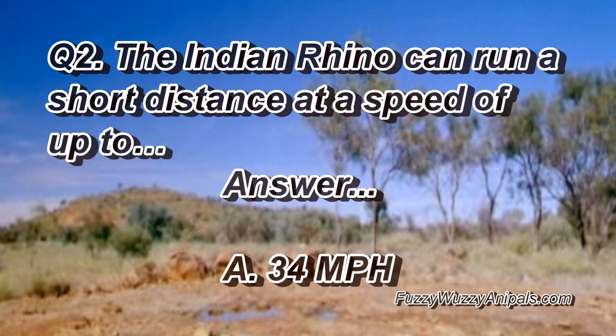Question two. The Indian rhino can run a short distance at a speed of up to: 34 miles per hour.